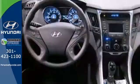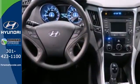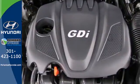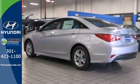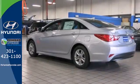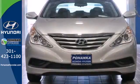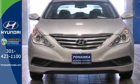Unseen to the eye, there's an impressive list of features working hard: stability and traction control, a four-wheel independent suspension, and emergency communication system. This Sonata also comes with alloy wheels, keyless entry, multifunction steering wheel, and speed control. Swing by today and see why it's been touted as a most dependable midsize car.